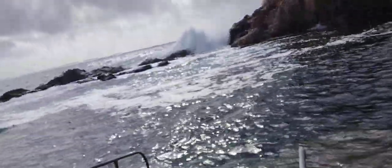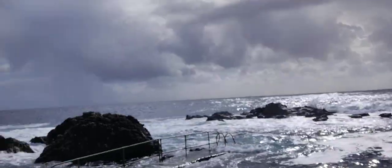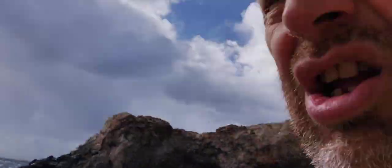Now you can go down the ramp down there, or down the steps there. As you can see today it's very, very blowy, very surgy. Look at that — the water is very rough.